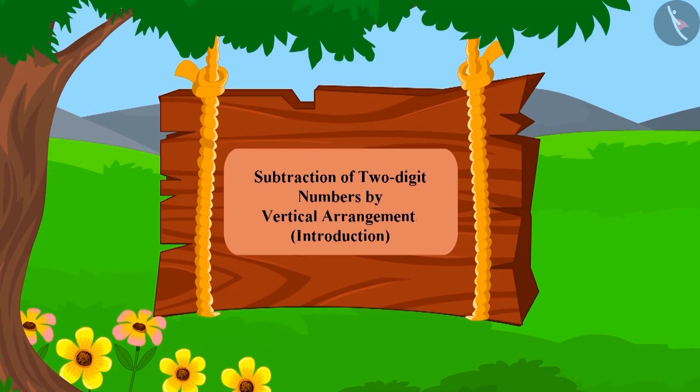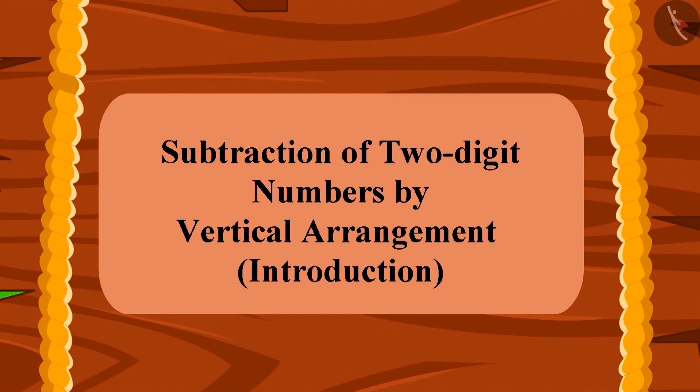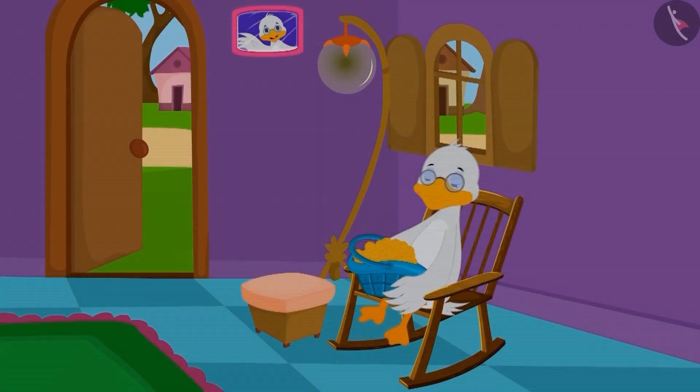Children, in this lesson we will learn the process of subtraction of two-digit numbers by arranging them vertically.